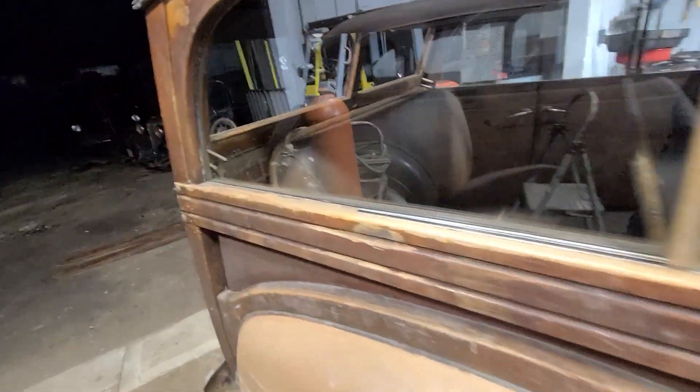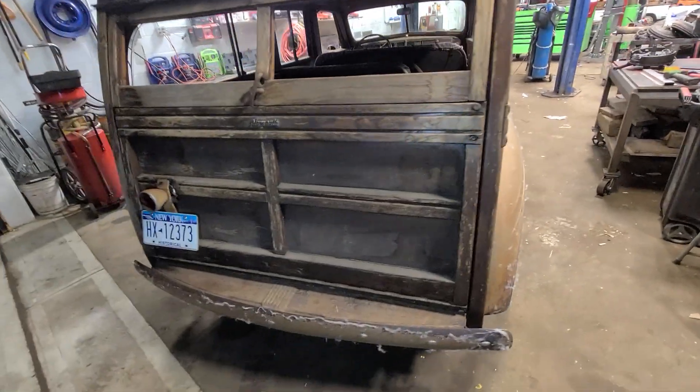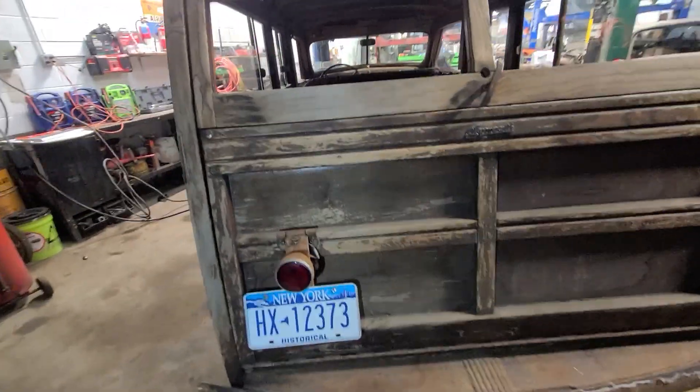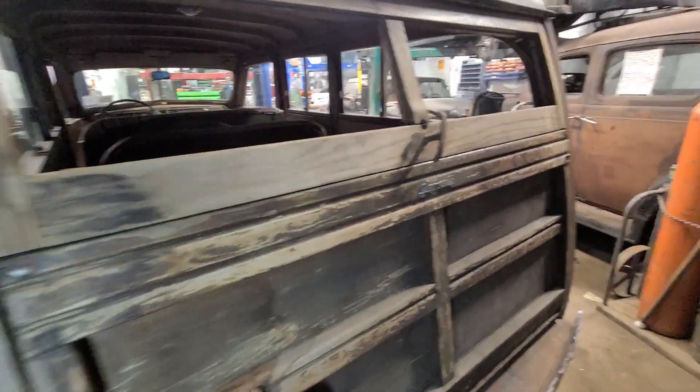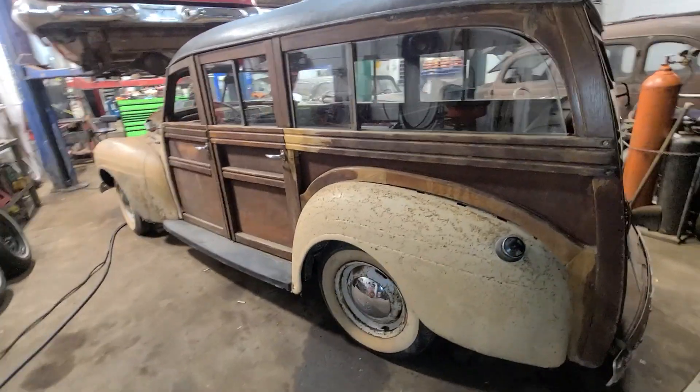These cars are very interesting. Who would have thought to build them out of wood? It's a great idea — who would have thought that? But they did it. It's just a great looking car, so cool.